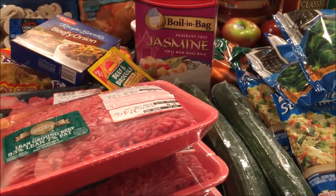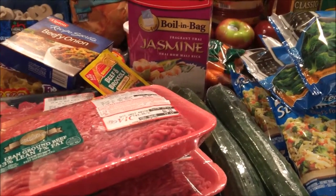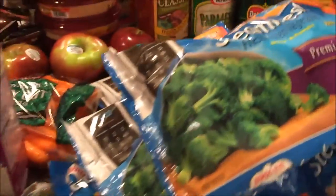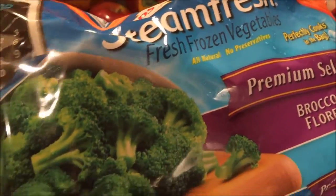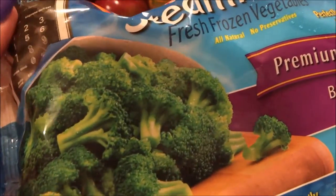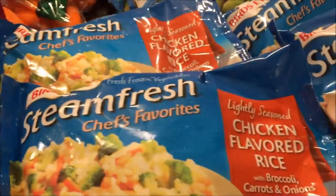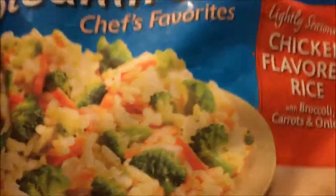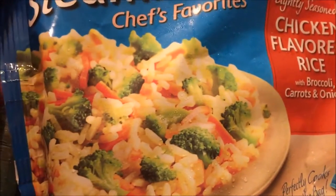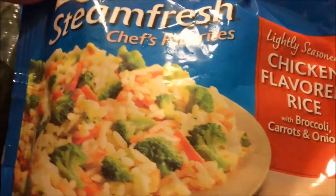So we went to Harris Teeter this evening. They have a lot of great deals and I'm going to be passing them off to Dakota as we go through them. We are going to start with the steam fresh vegetables — they were buy one get one free, so we got two broccolis. We'll use those for beef and broccoli. We also are going to try this chicken flavored rice, but one evening we can just pick up a rotisserie chicken and have that for a meal. They were buy one get one free.